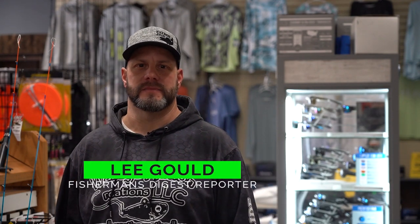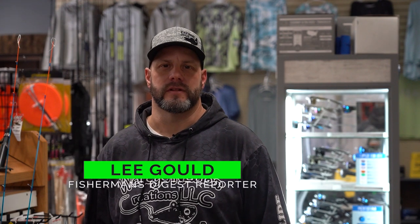Hey everybody, welcome to another exciting episode of the Hot Bite Report brought to you by Great Lakes Fisherman's Digest. My name is Lee Gould, filling in for John today. We are here at the Outdoorsman Pro Shop in Jenison, where they have everything you need to get out ice fishing — I highly recommend you stop by. We have two great reports coming today: the first from Burt Lake and the second from Drummond Island, so stay tuned.